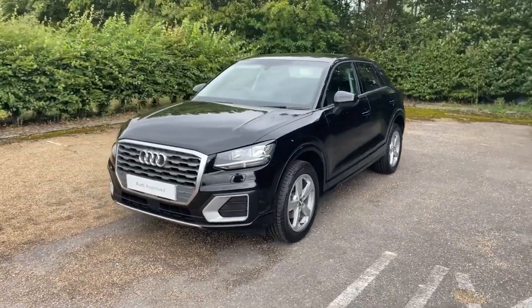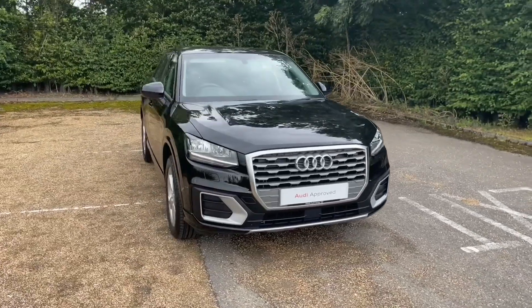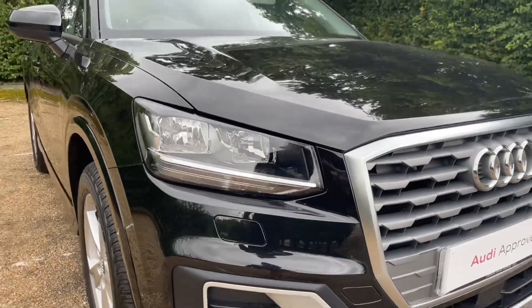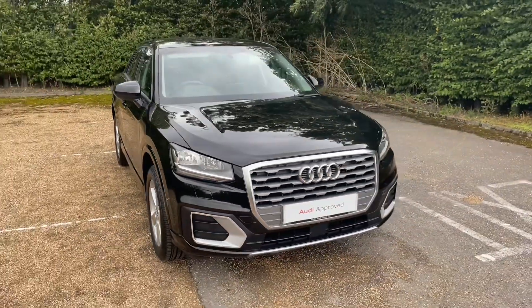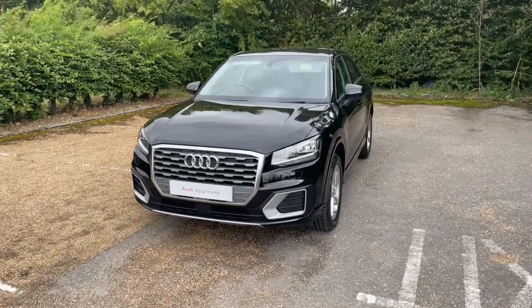As it's an Audi Approved car, it will undergo an Audi Approved 149-point check to make sure it meets our highest standards before handing it over to you. This also means it will come with at least one year's warranty and roadside assistance, and undergo any necessary repairs to make sure it's in perfect condition for your handover.